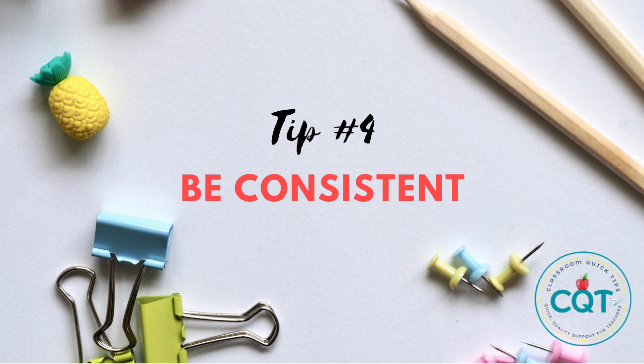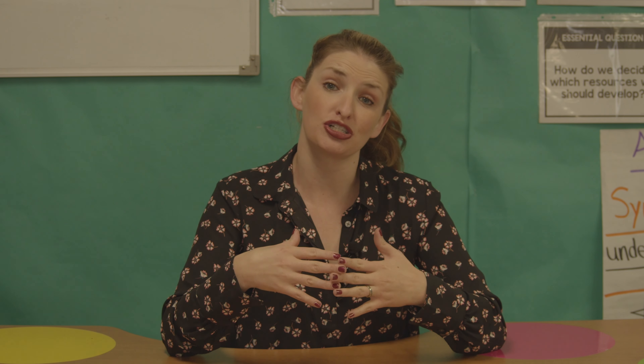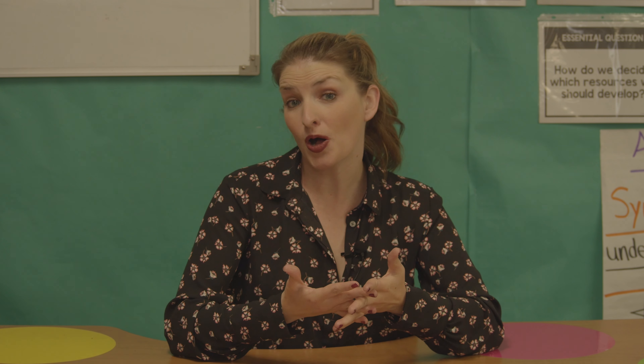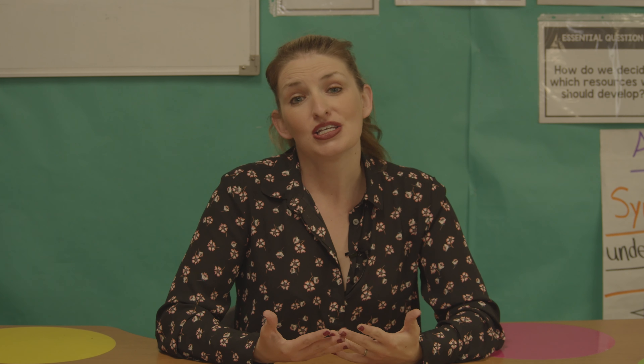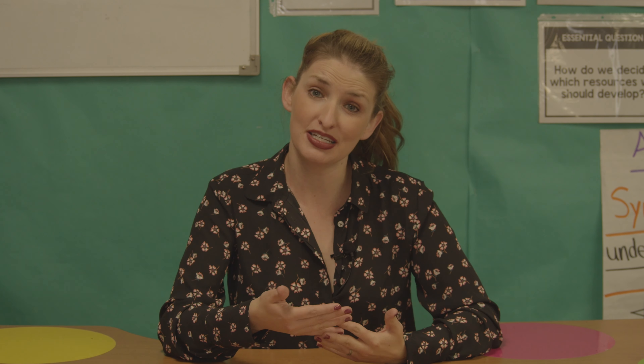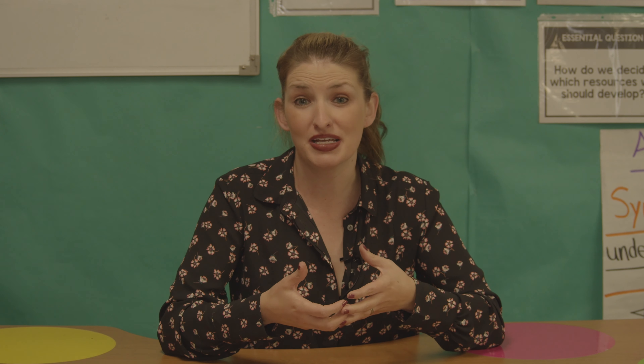Tip number four: be consistent. A lot of challenging students really need structure and routine. They don't do well with surprises and like to know what to expect. So it's crucial to follow through with your behavior systems and schedules. Make sure you're being vigilant about catching that student in their best moments so there isn't too much time between rewards.